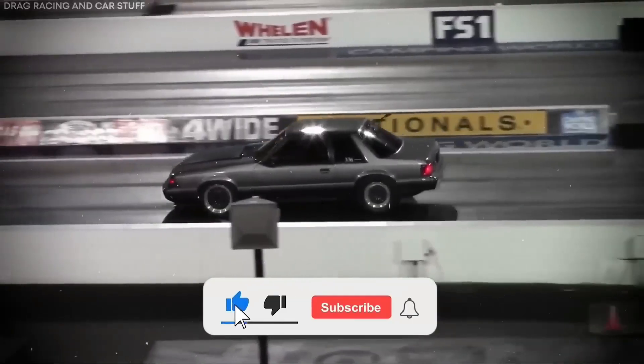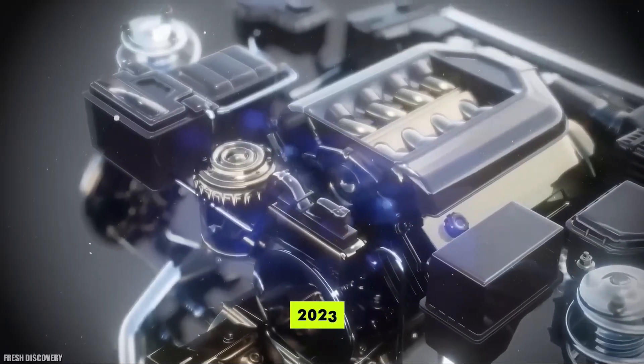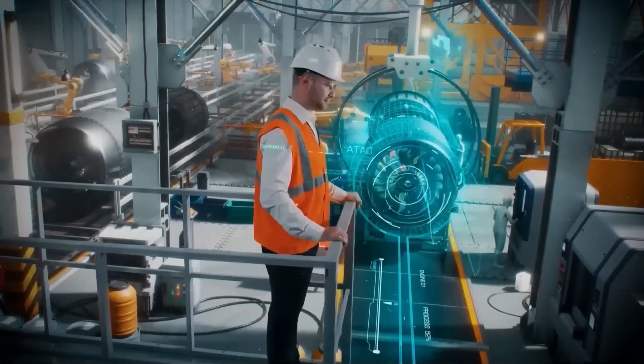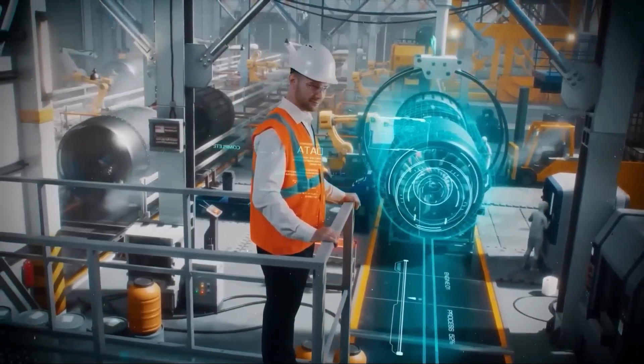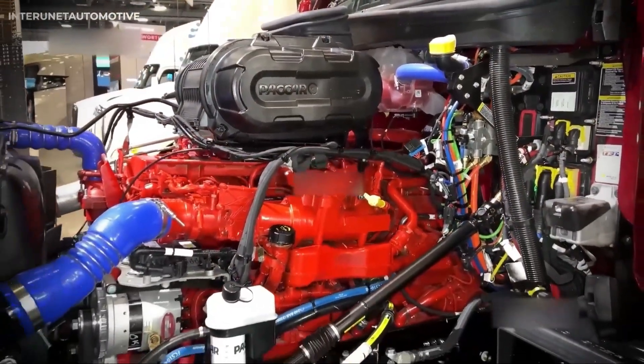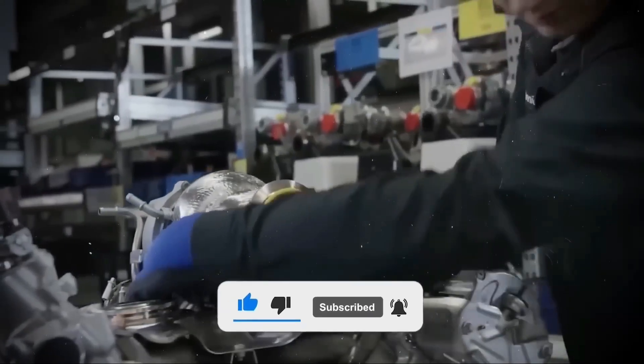The Cummins X-15N isn't just a cleaner engine — it's an economic weapon, a logistics reshuffle, and a declaration that the diesel age is ending. This is production-ready technology. It's hauling freight now, and the fleets that adopt early will own the competitive advantage for years to come. The road ahead just changed, and it's moving faster than anyone expected.